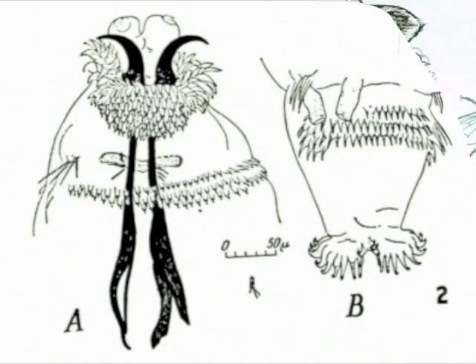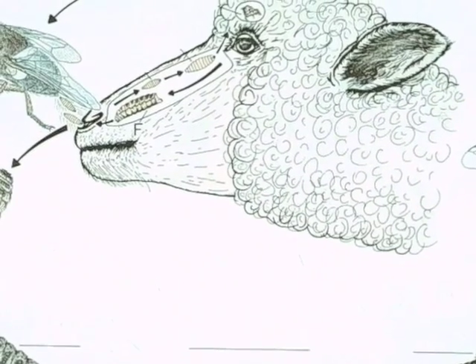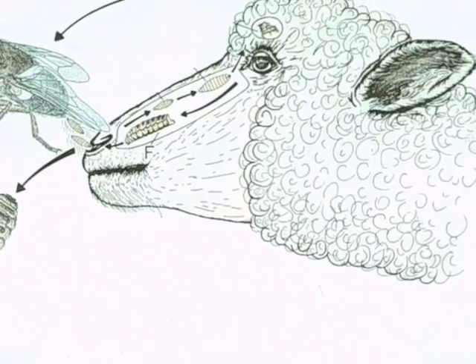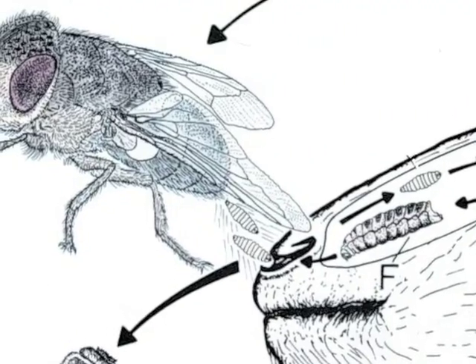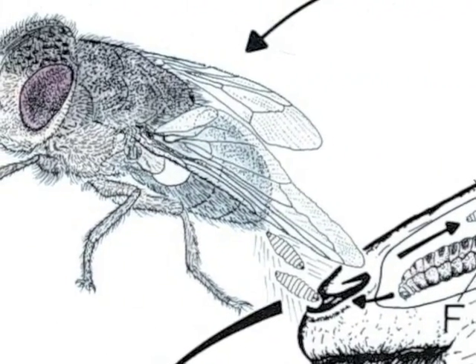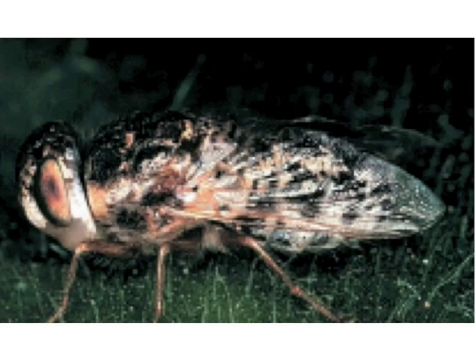The normal host for Oestrus ovis larvae are sheep and goats. Men can be an occasional host in rural areas where cattle are to be found. Our patient bridged the urban-rural gap as he was in contact with sheep manure from his grass. We treated our patient with topical antibiotics and antihistamines with a successful outcome.